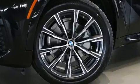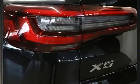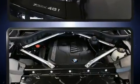BMW prioritized handling and performance with features such as adjustable headrests in all seating positions, an automatic dimming rearview mirror, automatic dimming door mirrors, power front seats, a power rear cargo door, and much more. Everything is where it ought to be, from the dashboard controls to the door locks and window controls.